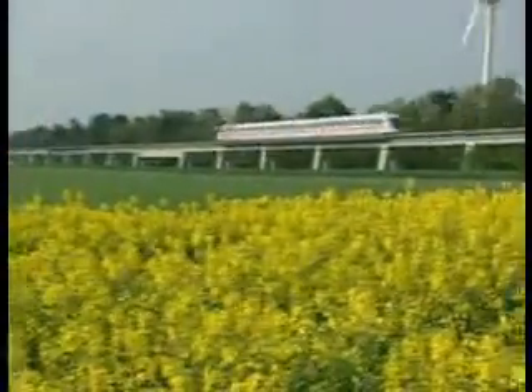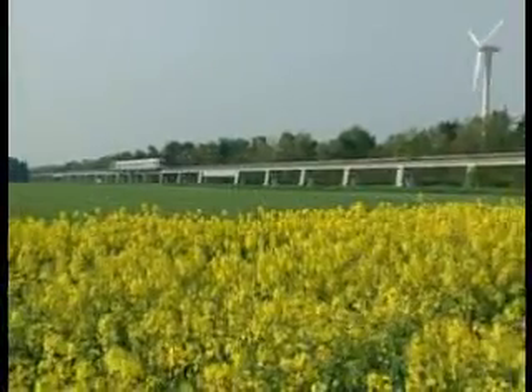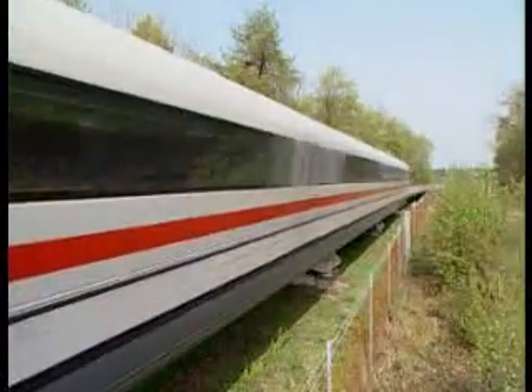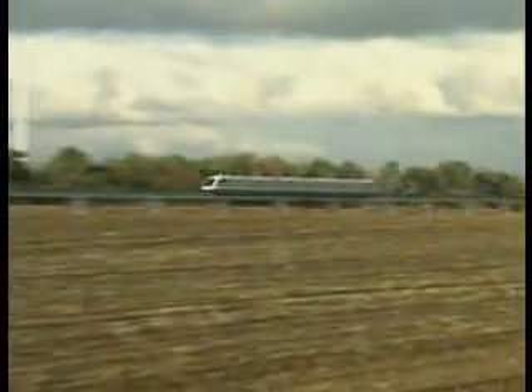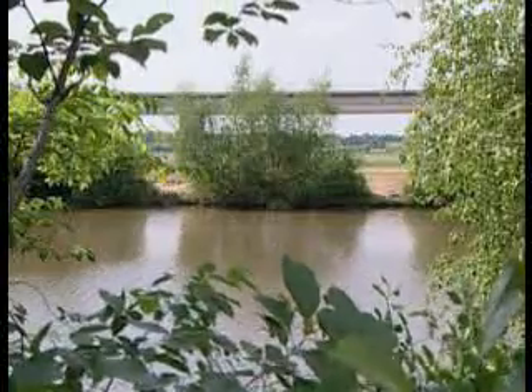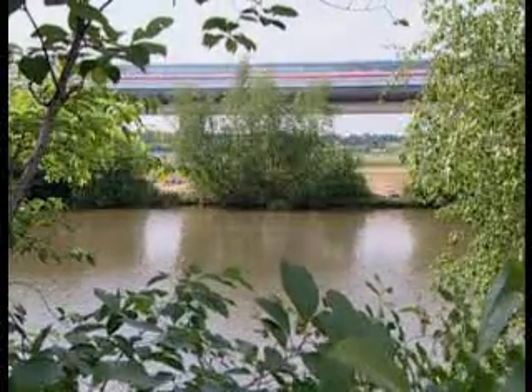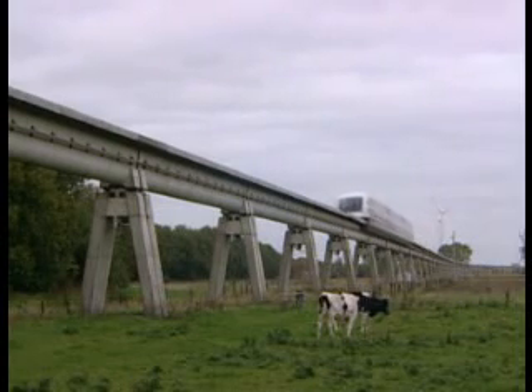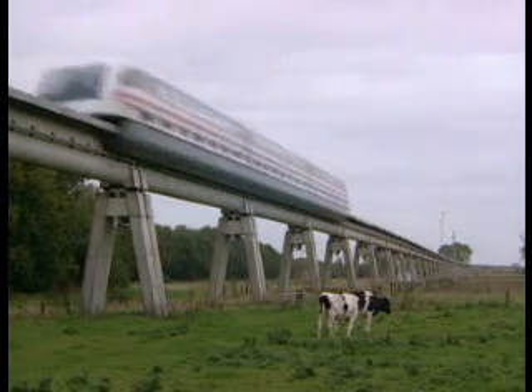The maglev train's guideway is built of individual guideway beams made of concrete or steel, which are up to 62 meters long. The beams may be installed at grade or elevated. A peculiarity of the trial track is that the guideway is for the most part elevated. This is neither typical nor necessary for Transrapid tracks, but in the Emsland the decision was made to allow continued utilization of the fields and meadows underneath.